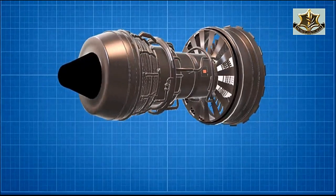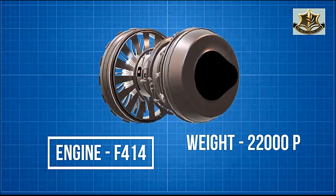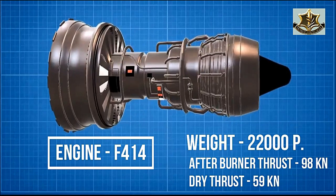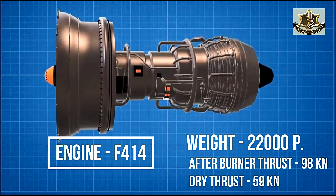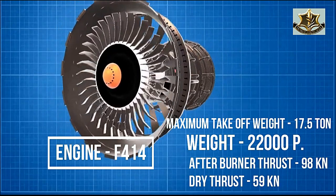The HAL Tejas MK2 uses a General Electric turbofan engine named F414, weighing up to 22,000 pounds. Its maximum afterburner thrust is 98 kilonewtons, dry thrust is 59 kilonewtons, and the maximum take-off weight is 17.5 tons.